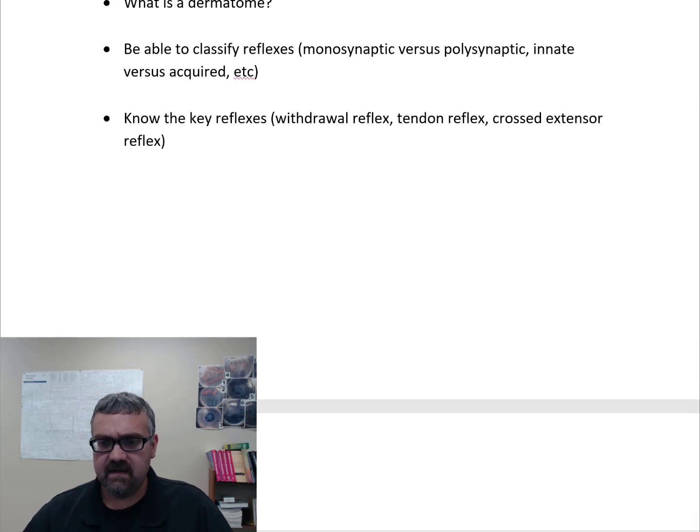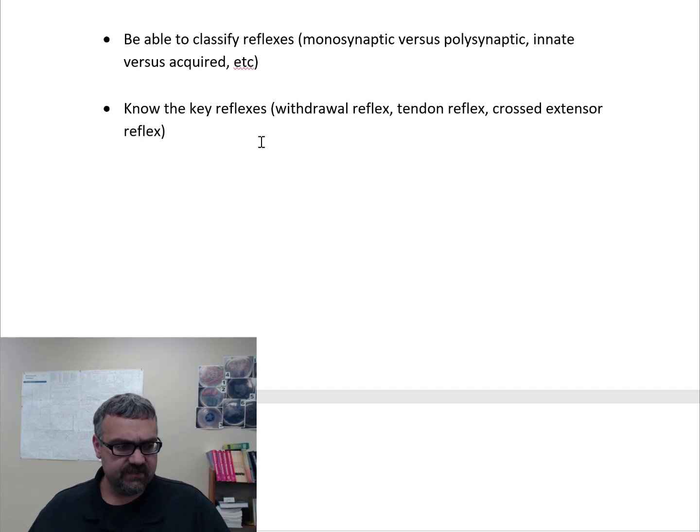Be able to classify reflexes. First, monosynaptic versus polysynaptic. A monosynaptic reflex has one synapse — the sensory nerve is directly connected to a motor nerve. Polysynaptic reflexes have more than one synapse, meaning interneurons are probably involved, and multiple spinal segments may be involved. The key advantage of a monosynaptic reflex is speed — just one synapse makes the most sense when you need something to happen really quickly. Polysynaptic reflexes are more complex, take a little longer, but involve multiple spinal segments, maybe different sides of the body, and they're probably sending information up the spinal cord as well. Monosynaptic: one synapse, key advantage is speed. Polysynaptic: multiple synapses, key advantage is complexity.